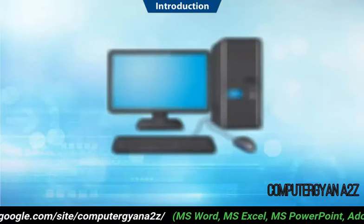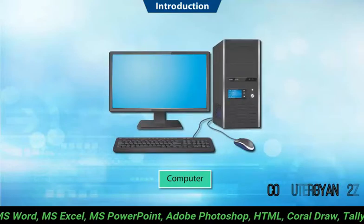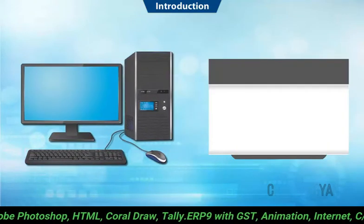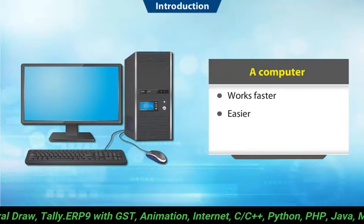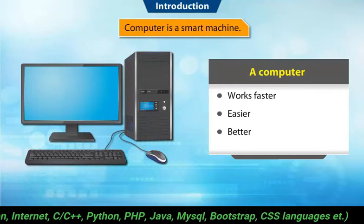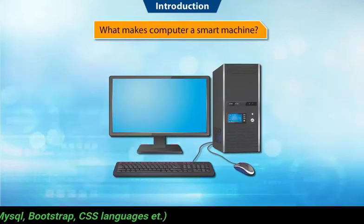Today we will learn about one such machine. Do you know what this machine is called? Yes, it is a computer! It is a wonderful machine. Like other machines, a computer also helps us to work faster, easier, and better. But a computer is different from all other machines — it is a smart machine. Do you know what makes a computer a smart machine?